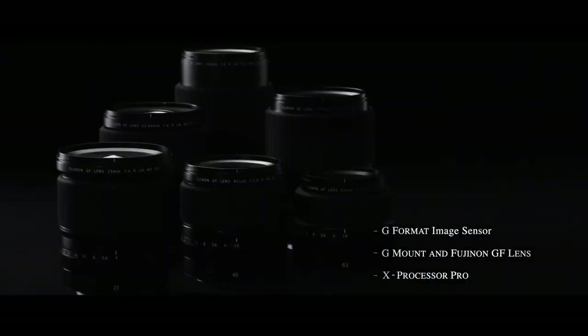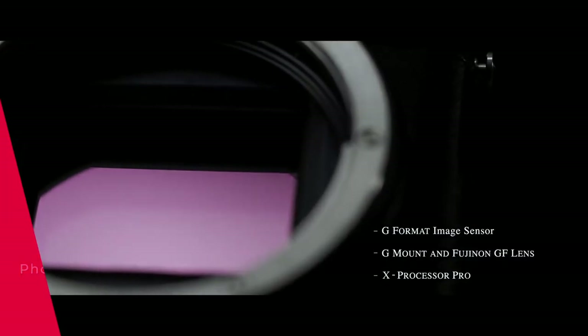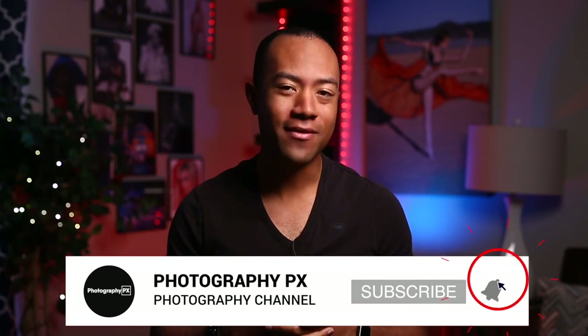So there you have it, my friends — that's our list of the best medium format cameras. For more information, check out our website, PhotographyPX.com. I've been your host, Devon Lennox. We'll see you in the next video. Thank you for watching. I hope you found today's video insightful and it added value to you. If you're new here, please consider subscribing. Let us know if we overlooked or missed anything covered in today's video.